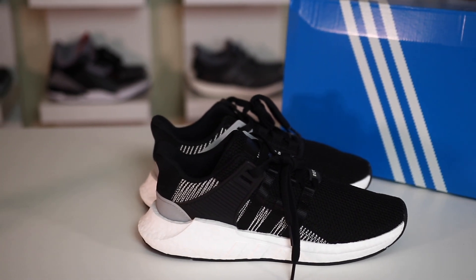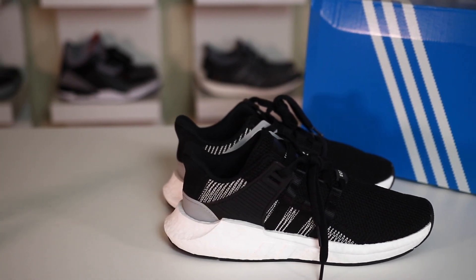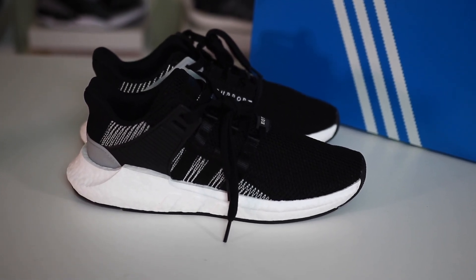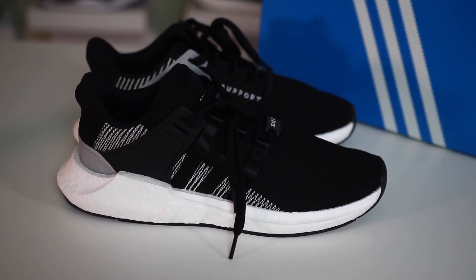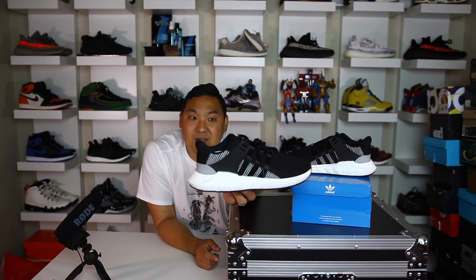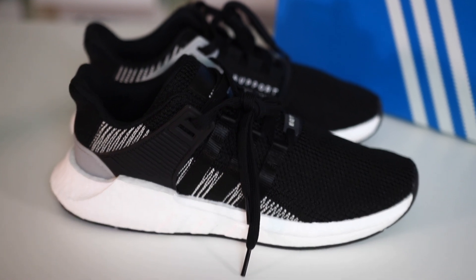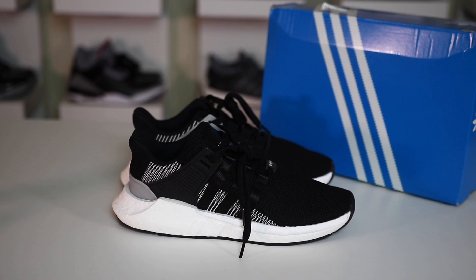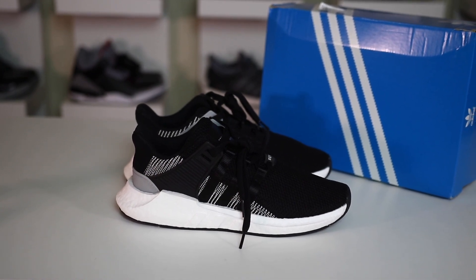Right now you can actually buy these in stock in stores and online — I'll link some in the description including Champs' website. It's interesting that these are available and not selling out, because the first two colorways sold out immediately. Now they've been releasing quite a bit and have even been on sale for 25% off on some select sales I've seen online. Maybe the colorways aren't strong enough, but this colorway is super nice in my opinion and it's one I can see selling out.